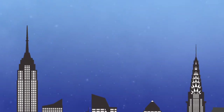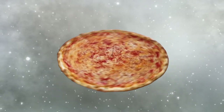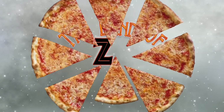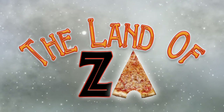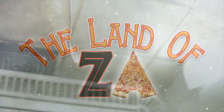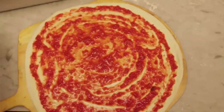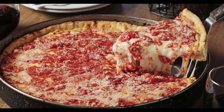My name is Steve, and I grew up in the land of Za. Let's face it, pizza is one of the best things ever created. And of course, with something this good, you're sure to get many varieties and interpretations depending on where you go.